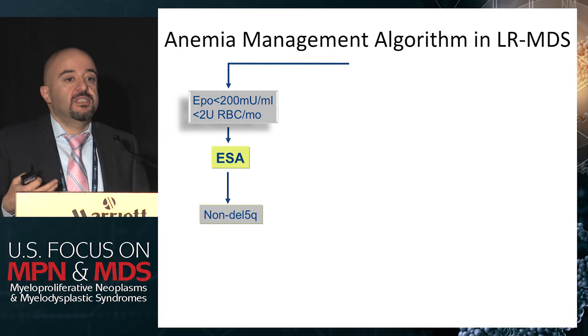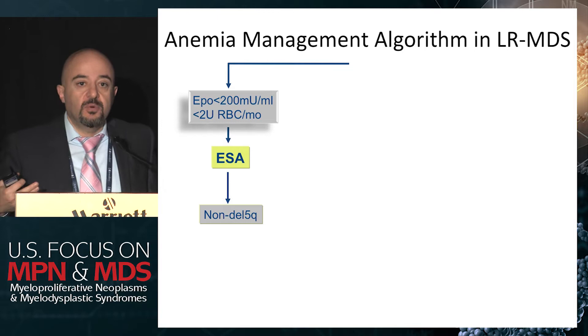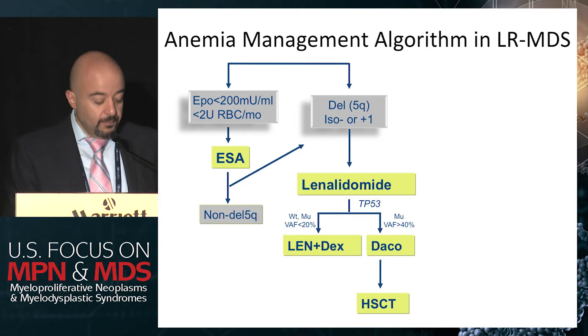If patients responded to ESA, we usually continue — the average duration is probably 18 months of response. If patients had 8 to 12 weeks of ESA trial with no response, it's reasonable to move to the next step, especially if patients are symptomatic or transfusion dependent. The next step in my mind is: do they have a deletion 5Q or not?